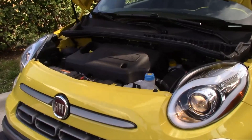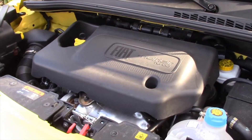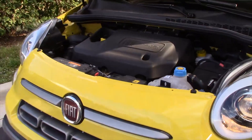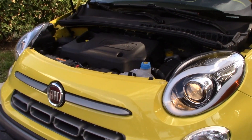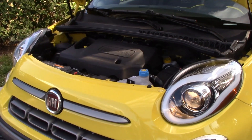Powering the Fiat 500L is a 1.4-liter turbocharged four-cylinder engine that produces 160 horsepower and 184 pound-feet of torque. It's mated to a six-speed automatic and good for a 0-60 time of eight seconds. Fuel economy is 22 city and 30 highway, with an expected 25 miles per gallon overall.